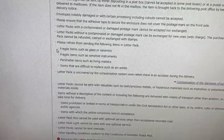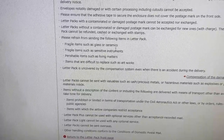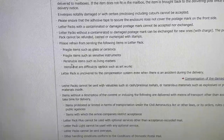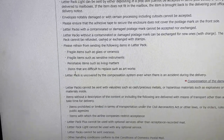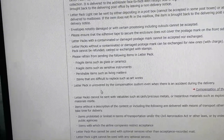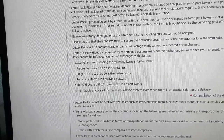Things that you should not put inside: fragile items such as glass or ceramics, sensitive instruments, money, perishable items such as living matters like food, and items that are difficult to replace such as artworks. The letter pack is not covered by the compensation system even when there is an accident during delivery.